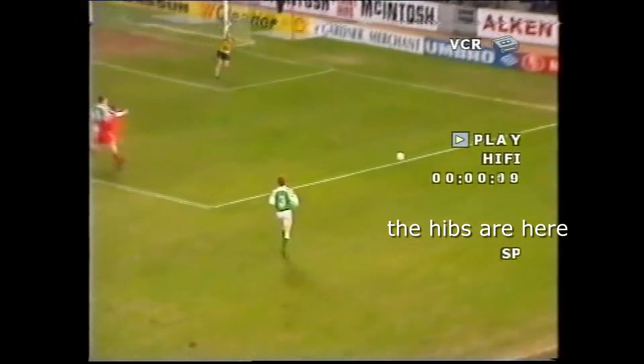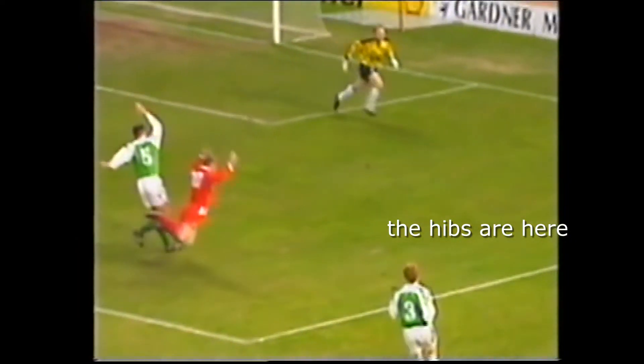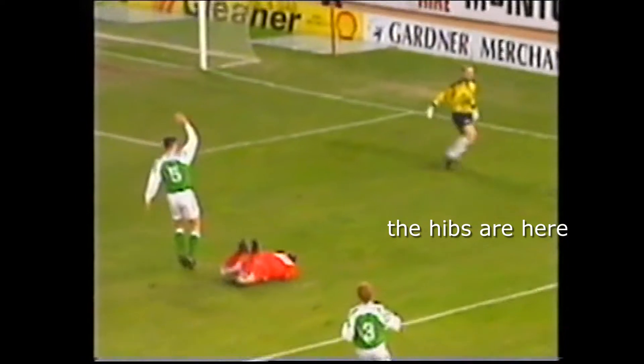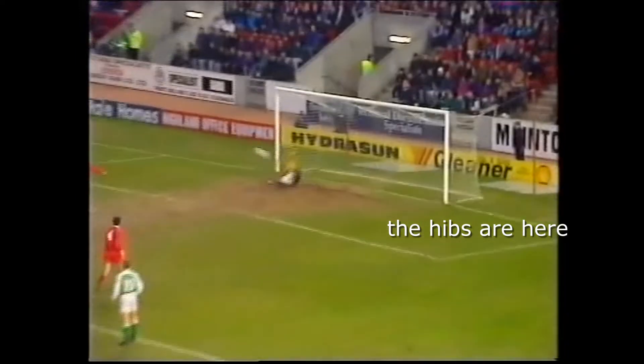Watch out for Duncan Shearer, tackled by Stephen Tweed. Referee McVicker says a penalty, but the replay shows it was a soft one. However, justice was done when Leighton saved the spot kick — Shearer denied, and it was still nil-nil.